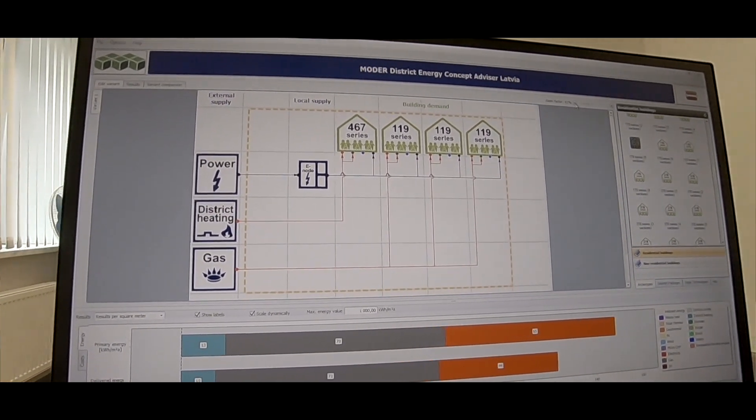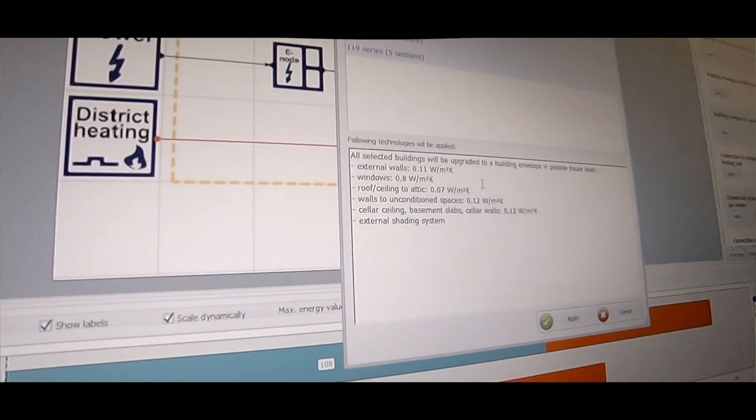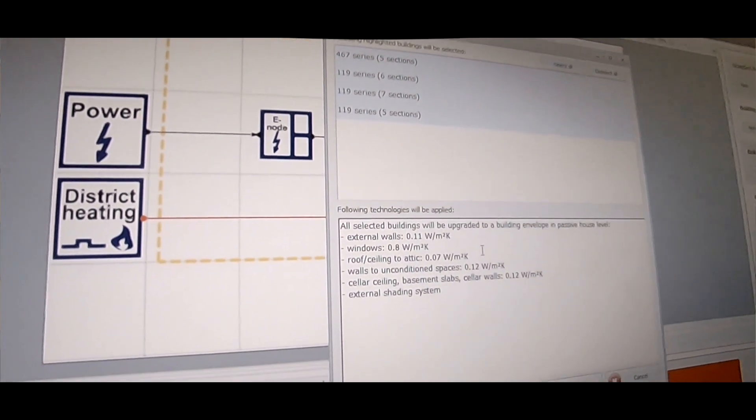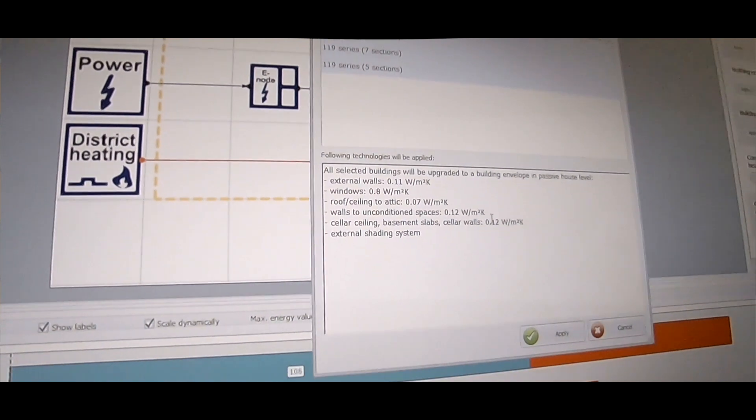We can use packages that are included in this program, using technologies like insulation, ventilation systems, solar panels, and wind systems. Using these technologies, we can see how our energy consumption will be minimized.